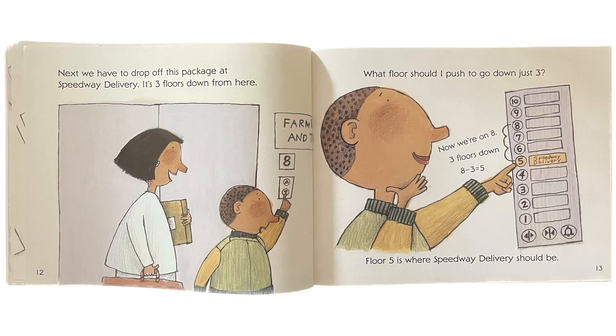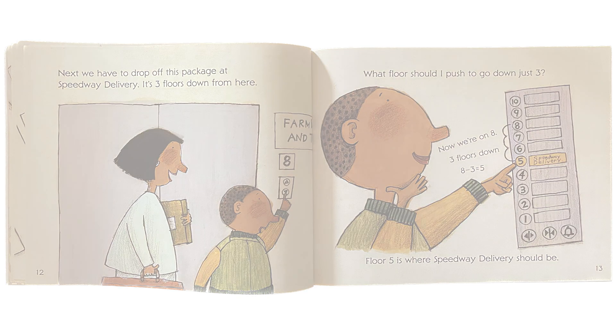Next, we have to drop off this package at Speed Away Delivery. It's three floors down from here. What floor should I push to go down just three? Now we're on 8. Three floors down — it's 8 minus 3, which is equal to 5. Floor 5 is where Speed Away Delivery should be.